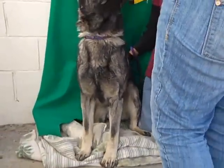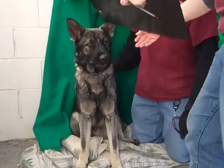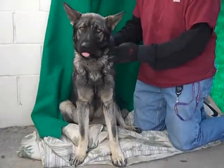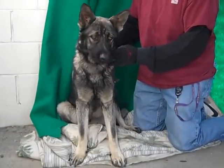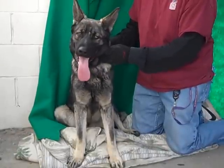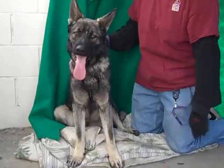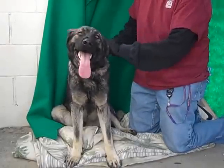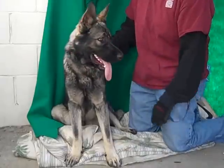Sit. Good boy! This amazing boy is Chuck, A4650741, and he is an 11 month old male, black and tan with some gray in there. Beautiful German Shepherd mix who came into the Baldwin Park shelter as an owner surrender on January 22nd.